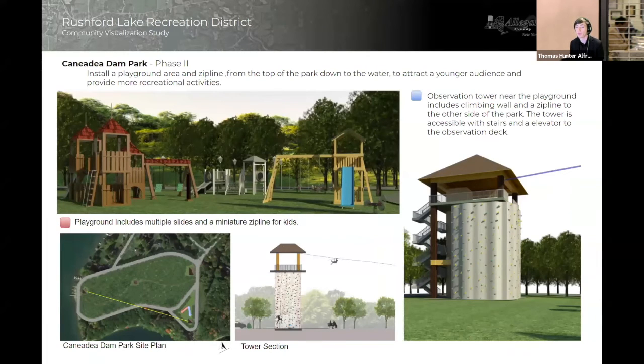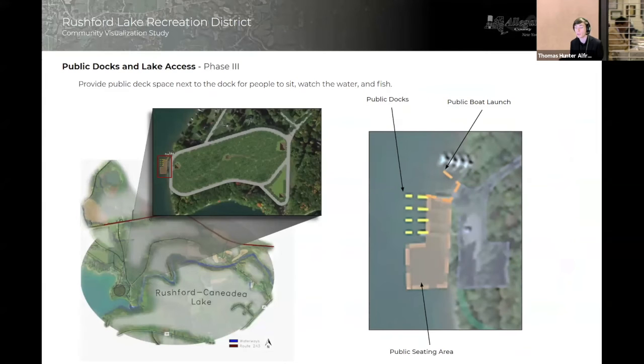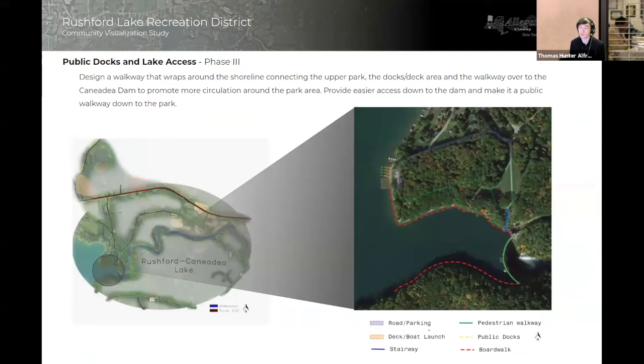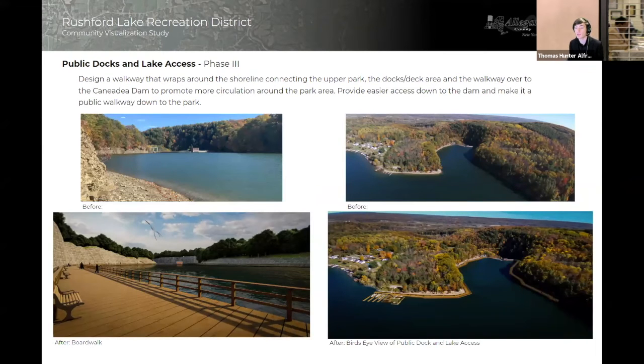We are also proposing a zip line that will go around Canadia Dam Park. Phase three of Rushford Lake is to connect Rushford Lake with the town of Canadia itself. We are proposing a boat launch, a public dock, and a public deck space to make it more accessible to Canadia. The second part of phase three is the proposal of a boardwalk that will span and connect the Canadia Dam. Here is a before and after of what the lake would look like, along with a short walkthrough video of the deck and boardwalk.